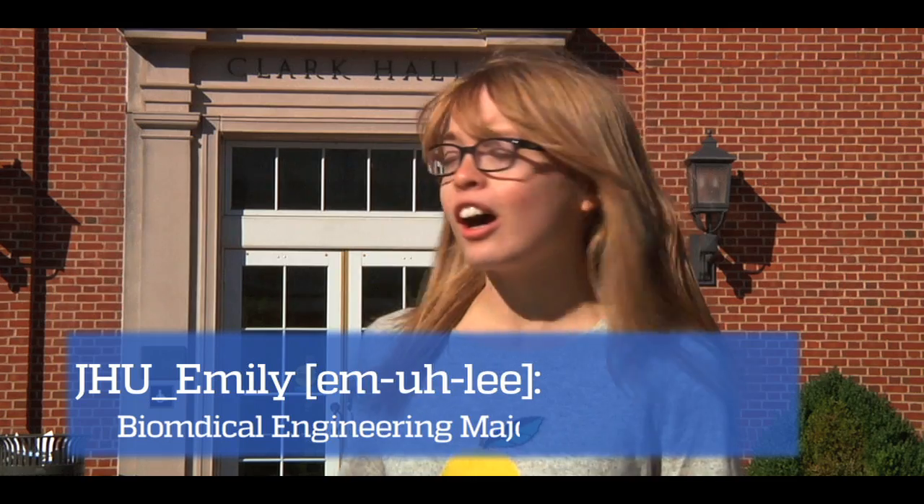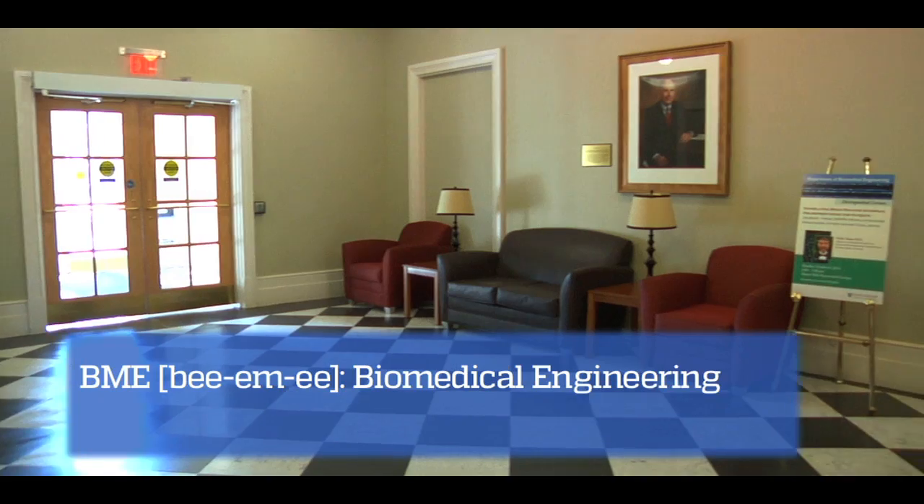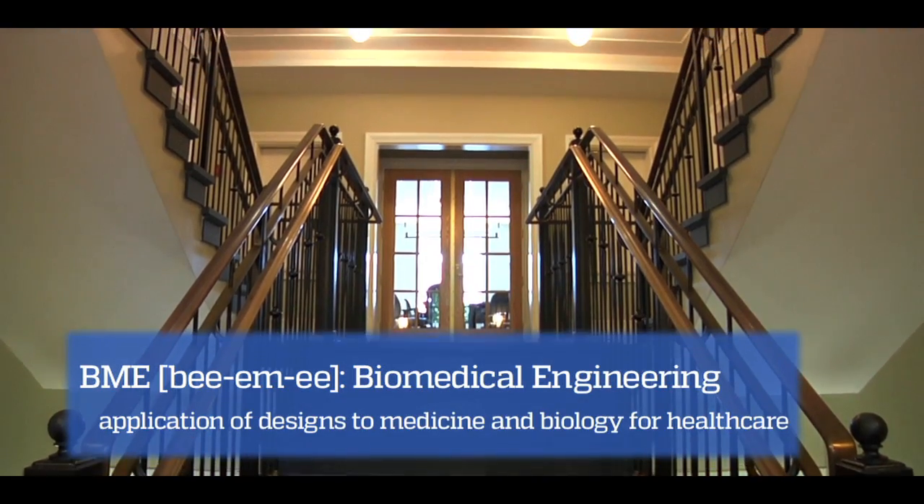Hey guys, I'm Emily. I'm a sophomore at BME here at Hopkins, standing in front of Clark Hall, which is the epicenter for all things BME on the Homewood campus. BME stands for Biomedical Engineering, which is a program that consistently ranks amongst the top programs in the world of its kind.